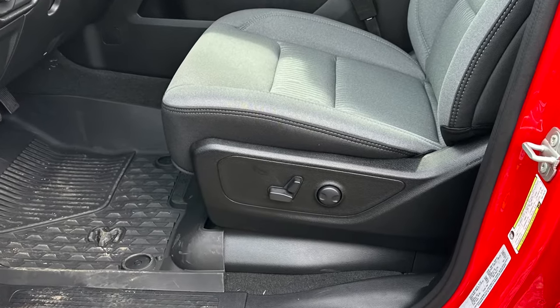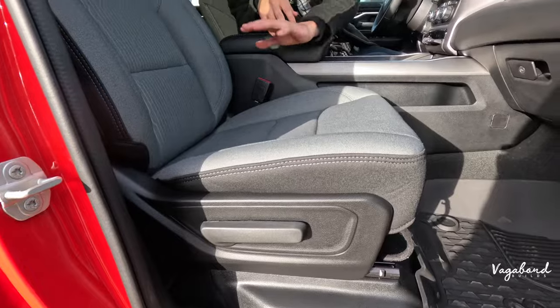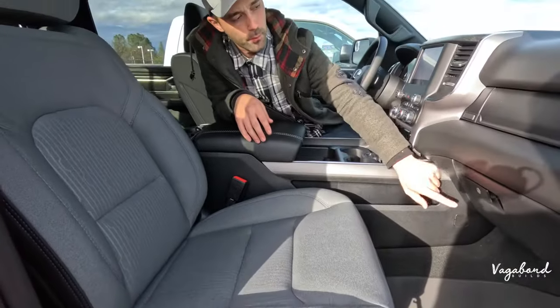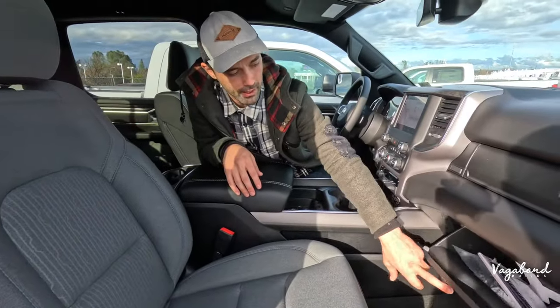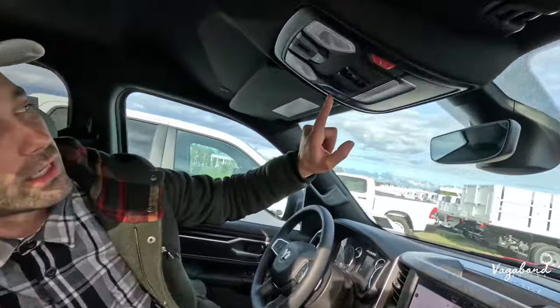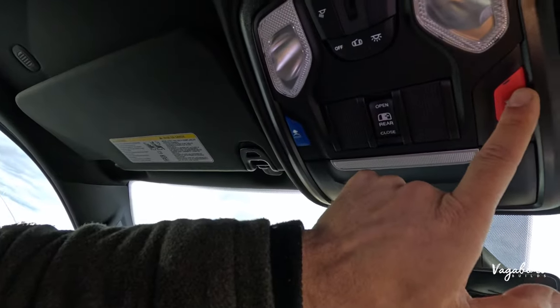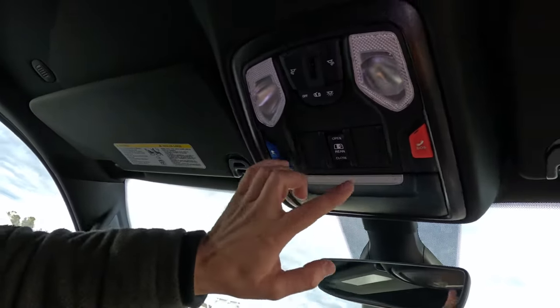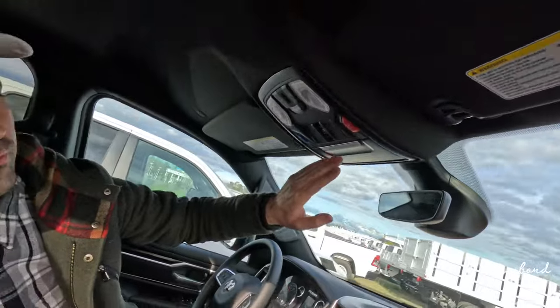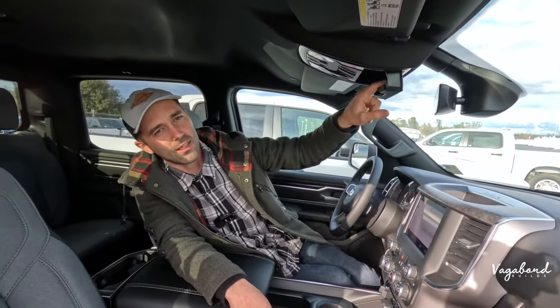The driver's seat is power-adjusted; the passenger seat is manually adjusted. In front of the passenger you get two lockable glove compartments — one on top, one on the bottom. Up top you also get the SOS and assist button, which the Tradesman lacks, and a sunglass holder as well.